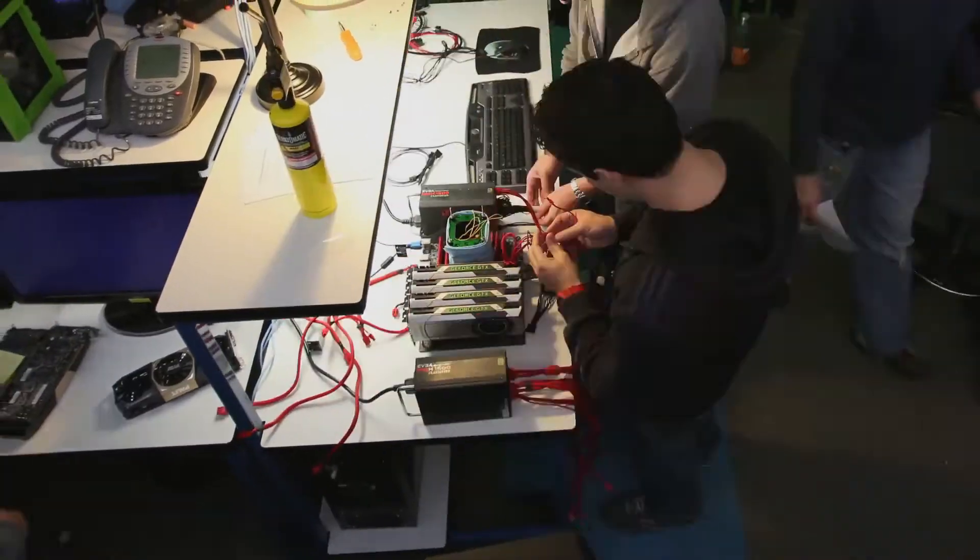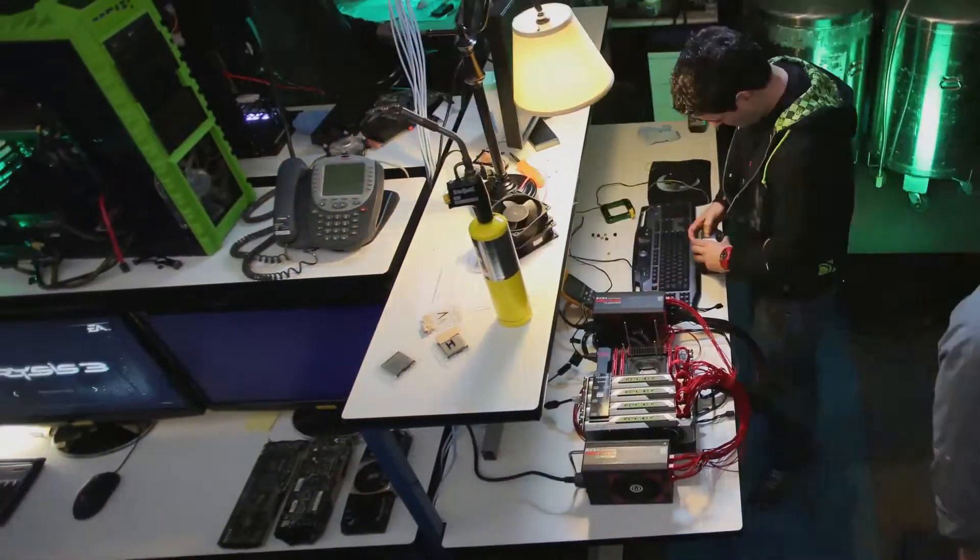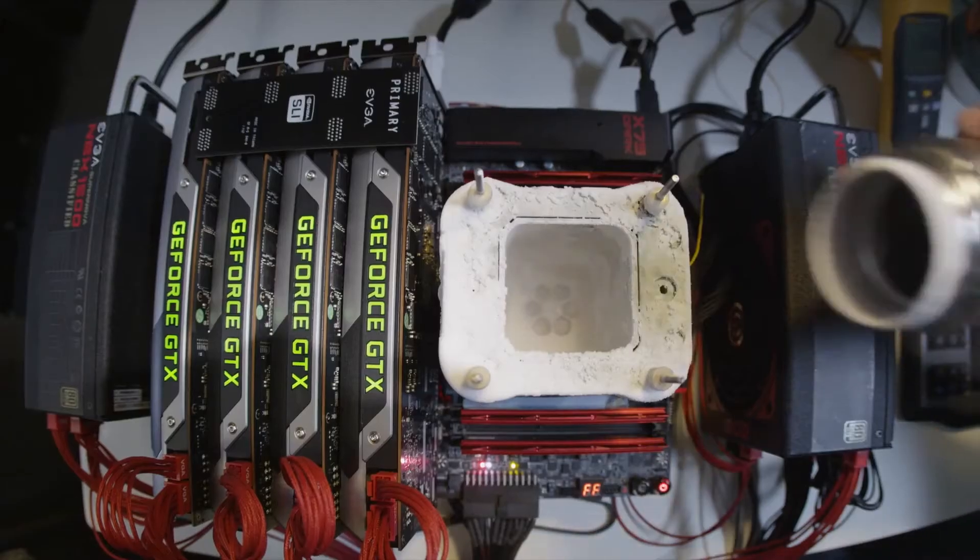So you came here, you set up this crazy rig and you're doing some crazy stuff. What did you do today? I benched 4-Way Quad SLI GTX Titan. So you broke a record — what record did you break? 3DMark 11 Extreme preset.